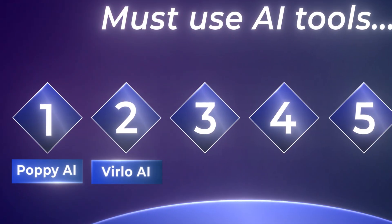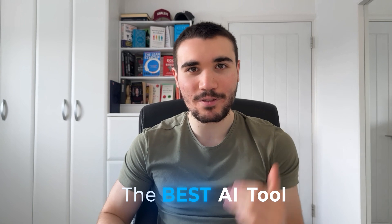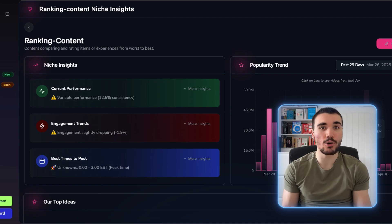The next AI tool on this list is Verlo AI. Disclaimer: Verlo is my own SaaS tool. I'm not just saying this to be biased, but it is the best AI tool on the market for finding viral niches. Verlo is a must-have for short-form content creators as it shows you exactly what is trending and what niches to focus on.